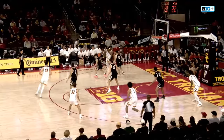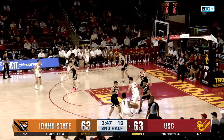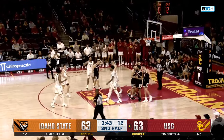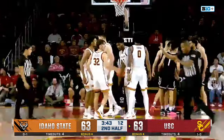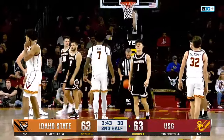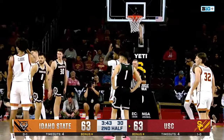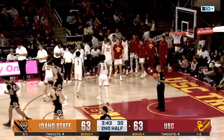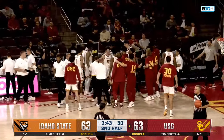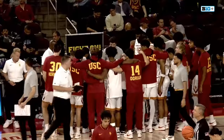Under four minutes to go — USC has the basketball. Abo works the baseline and fouled by Griffin, just his second. No matter the results of this game, USC fans might be disappointed — Idaho State not the greatest of programs, but these two teams are very similar: a bunch of newcomers and just a bunch of unknowns for both squads. We'll be right back — 63-63, but Chibuzo Abo to the line to give the Trojans the lead when we come back.